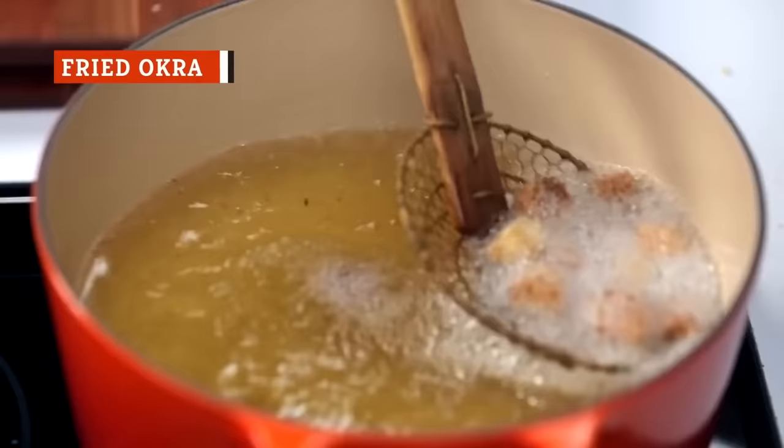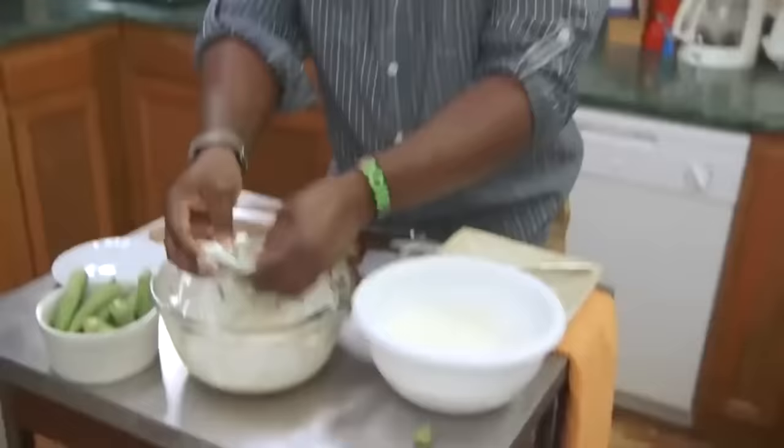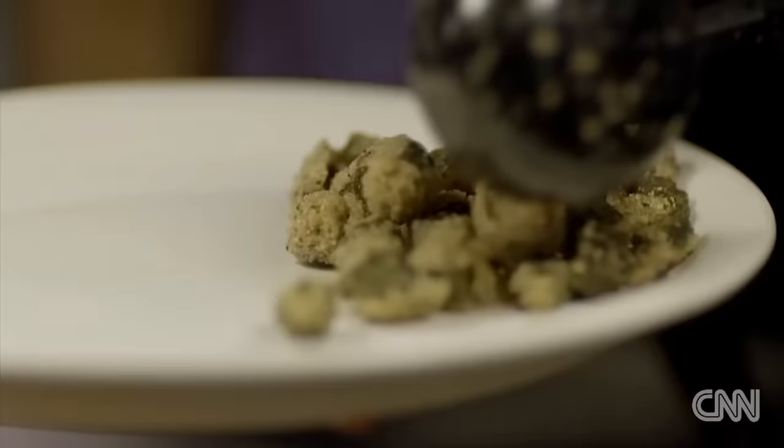All Southerners know that everything's better when you fry it, and okra is no exception. To make these golden nuggets of veggie goodness for yourself, slice your okra, dip it in buttermilk, and then coat it in cornmeal and season before deep frying. The best thing here is that okra is seriously good for you, since it's low in calories and contains a great deal of fiber, potassium, calcium, and vitamins.